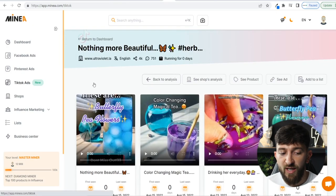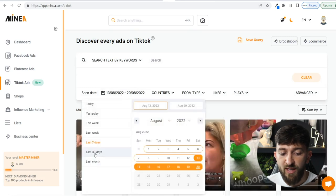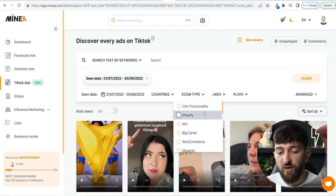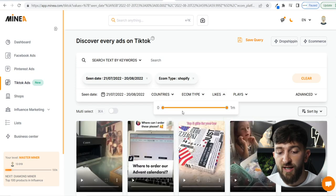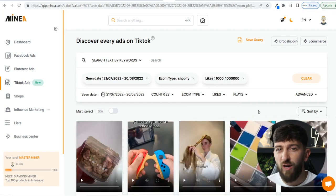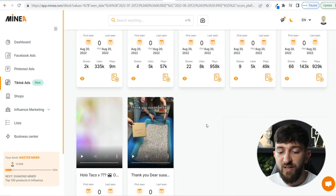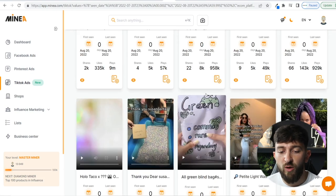To find this using MineA, go to the TikTok ads tool, set it to last 30 days, choose e-commerce type Shopify, and filter by at least 1,000 likes — because people get a lot of likes on TikTok. You can also experiment with last 60 days, 90 days, or the full year, because things work in cycles — something popular in winter last year might be popular again this winter. Then just scroll through all the videos that have gone viral to see which products are working well on TikTok.